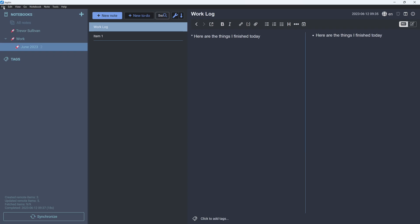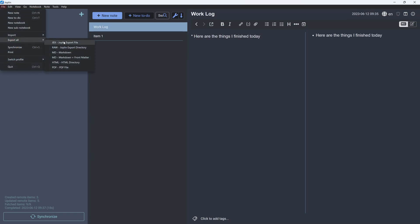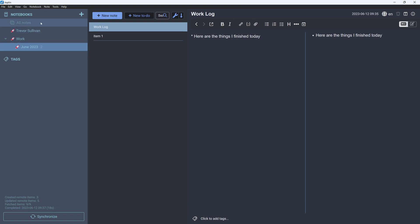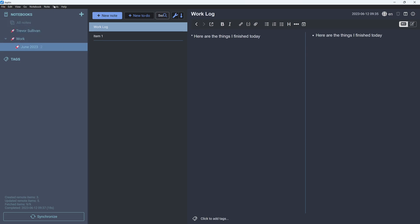If cloud storage isn't for you but you still need to synchronize data between systems, you can use other supported providers like Dropbox or the local file system. You can also go to 'Export All' and generate a JEX file — a Joplin export file — which you can directly import on another system. I actually did this recently when migrating data between disks. It works really well — just export the notebook, copy or share the file, and re-import using the import function.